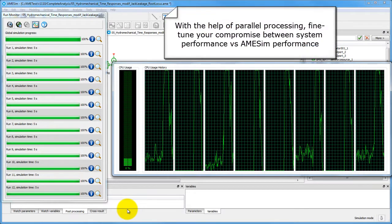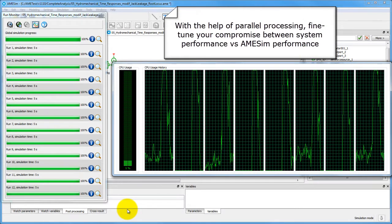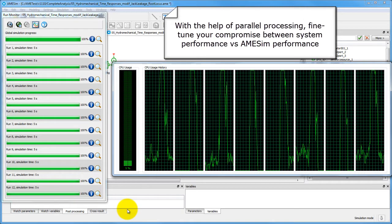Parallel processing brings remarkable improvements in computational speed, and with AMSIM, you can tailor your software to perform according to your own simulation needs.